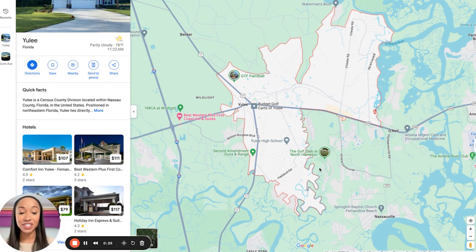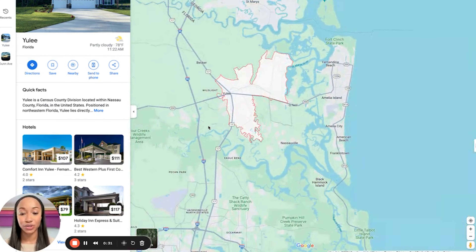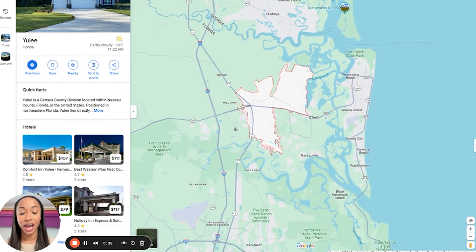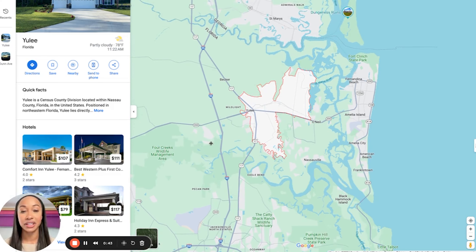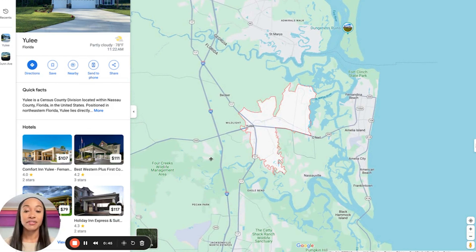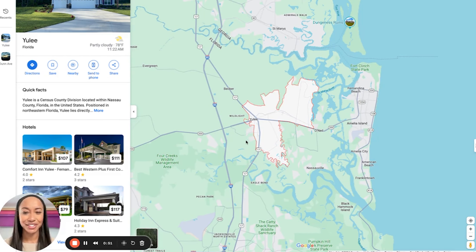So Yulee — the best way to get to Yulee is from I-95. That is the easiest way to get to the Yulee area. And you would have to pass the Pecan Park area. You'll also pass Jacksonville International Airport. It's literally like maybe an exit or two from the airport, and not actually too far — maybe about 15 minutes tops to get to Yulee.